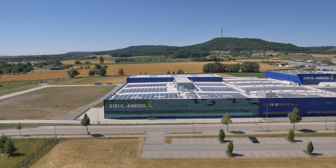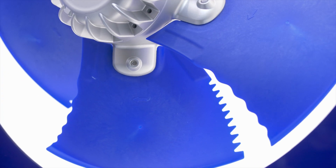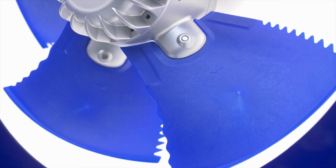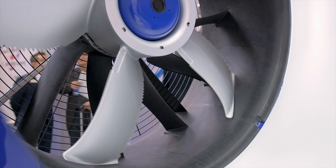Ever-increasing importance is being attached to the issue of the environment. What is the CO2 footprint of a product or a complete system? As a technology leader, Ziel ABEC will be using the ISH to showcase an innovative fan with multiple improvements in its CO2 footprint.